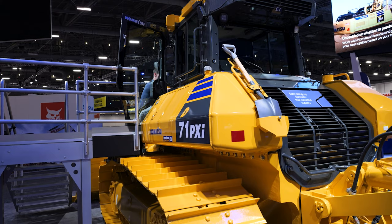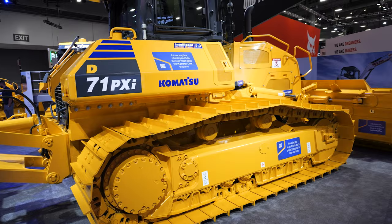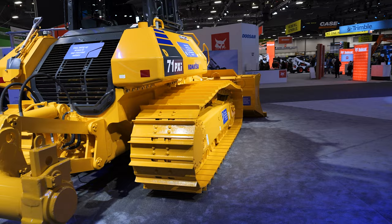So this dozer knows exactly where the grade is after you make your last pass. It does its calculations internally and then it understands for the next pass how much material has been left behind. That's key. I actually got to run this machine at Komatsu's facility just a few months back. Up until I ran this machine, had you told me a machine was going to be able to slot doze on its own, I would have said absolutely not.